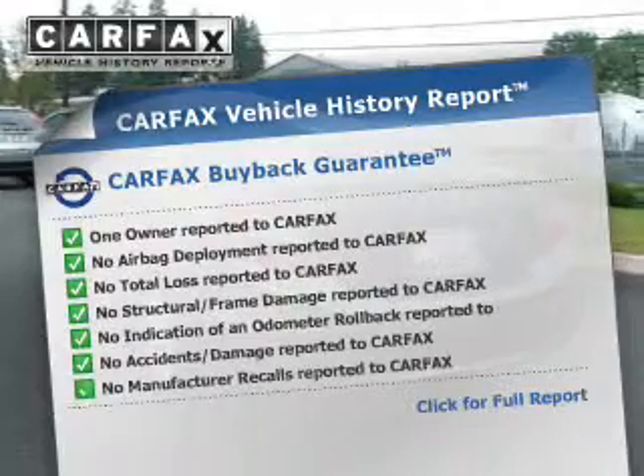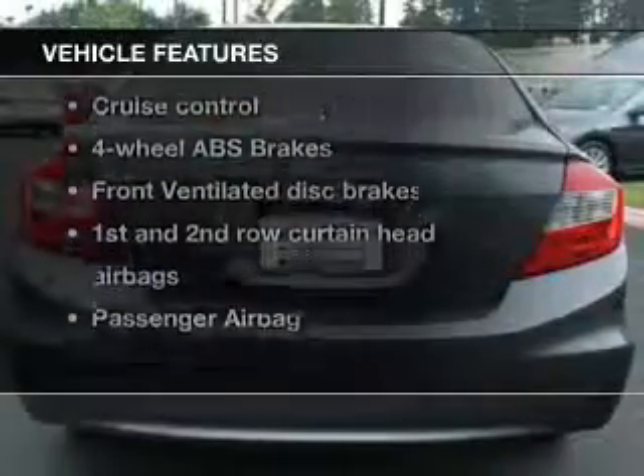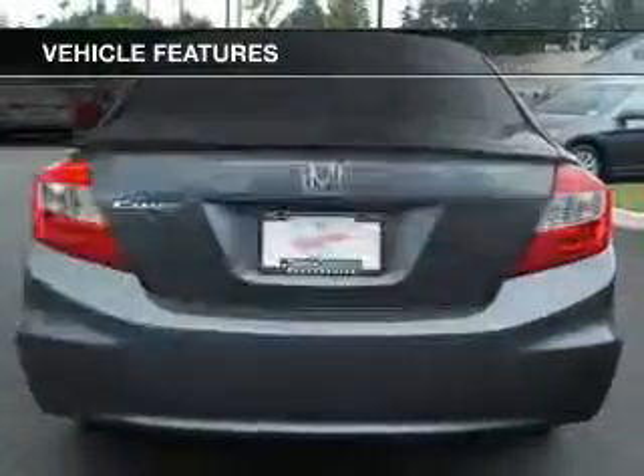Carfax has offered to provide you with peace of mind. And with these notable features, you won't want to miss out on the opportunity to own this amazing ride.